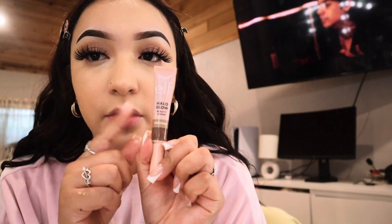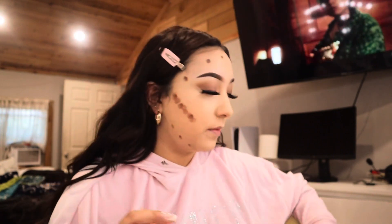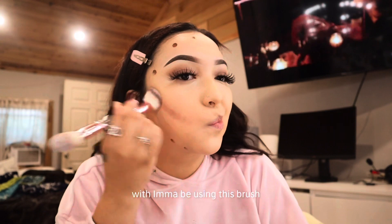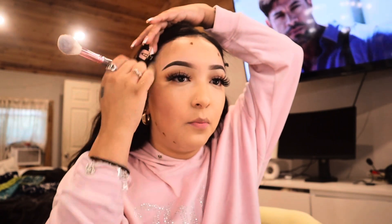I'll go in with a little more concealer where I already applied it and blend it all around. Then I'm going in with the ELF Halo Glow — just three dots on top and three dots on the bottom. I blend it with this brush I got from Shein — it was a bundle for like five dollars. I especially love the ones that are two-piece on one brush, it's just so much better.